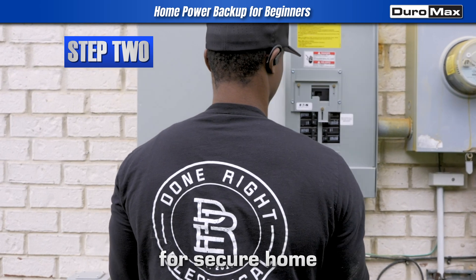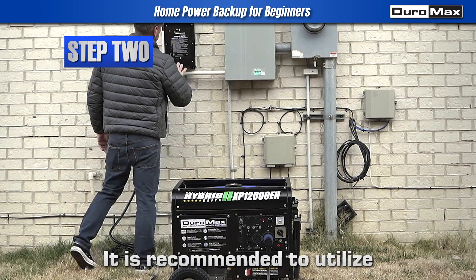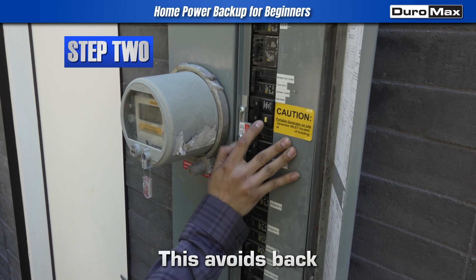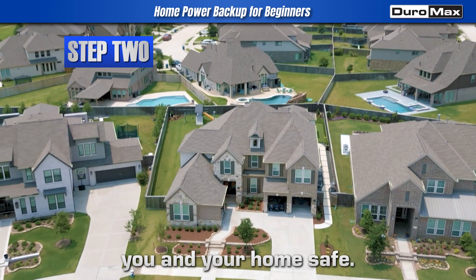Second step: for secure home power management, it is recommended to utilize a manual transfer switch or an interlock kit. This avoids back feeding through an outlet and keeps you and your home safe.